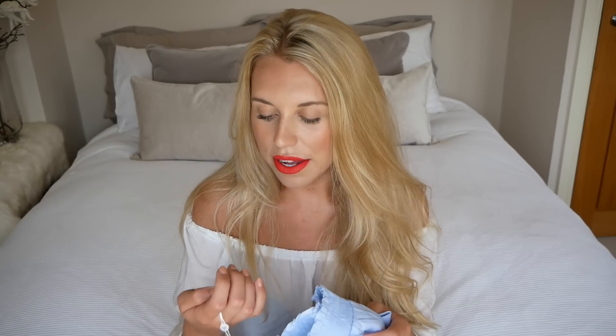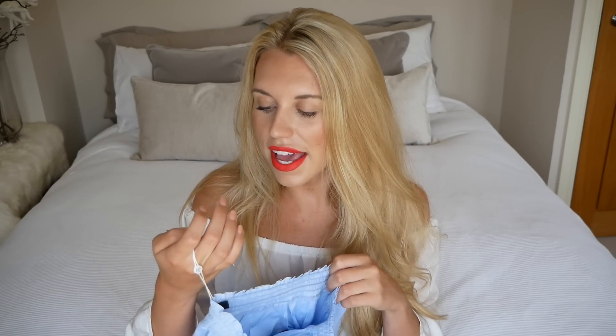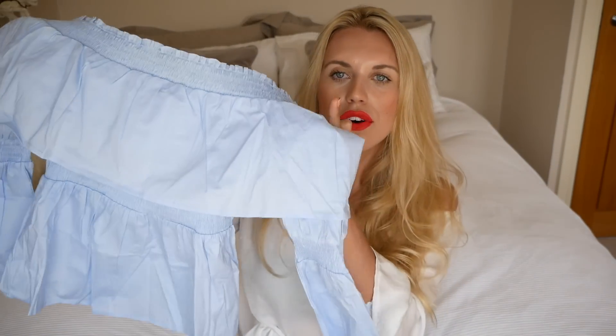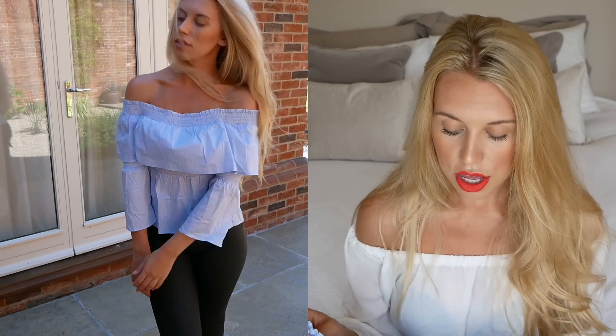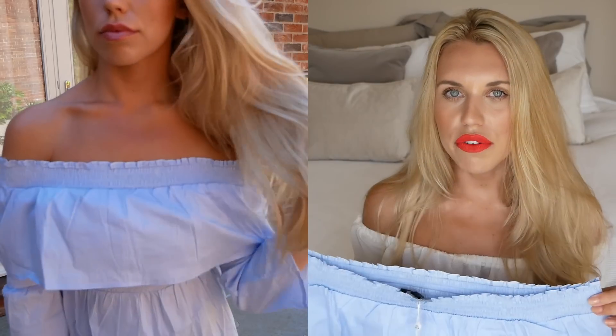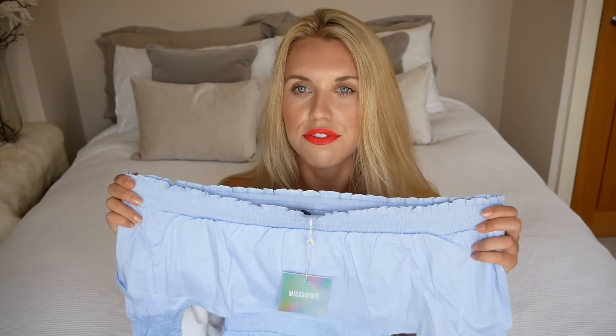Moving on to the next piece — this is another blouse. It's described as a shirred ruffle bardot blouse in blue, size 8, £20. I believe there are three colours in this. I got it in a size 8 — it's got a tie waist and tie around the arms as well, and it's bardot style across the shoulder. This is quite big for me — Missguided sizes do come up slightly bigger. Across the top, you need it tight enough so it won't fall down. I'm a little worried it might drop because it is quite loose fitting. I haven't worn it out yet, so I'll let you know what I think. For me in a size 8, it's a little big — I could probably have got away with a 6. Something to bear in mind: I'd probably recommend sizing down.